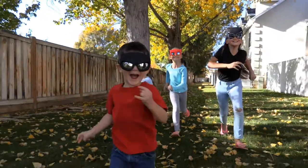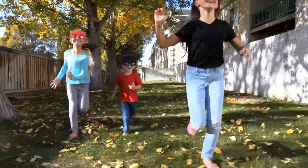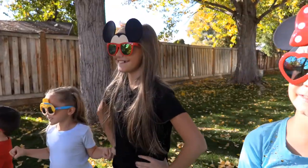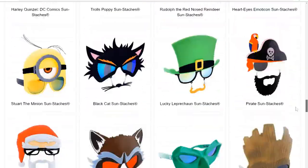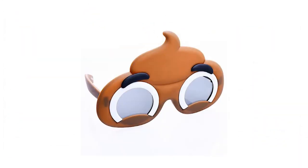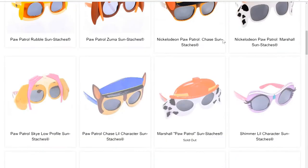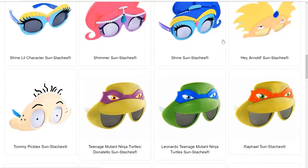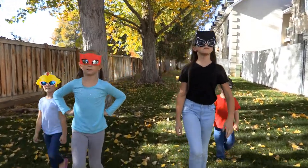Whether you're a kid or an adult, Sun Stashes will fit most any size head, accommodating geeks big and small. When you want fun, you need a pair of Sun Stashes. They have so many more sunglasses than what we showed today — seriously check out their website. Categories include animals, emojis, cartoons, movies, weddings, seasonal, and so much more. Sun Stashes has many new designs in the pipeline, so make sure to follow them on social media for the latest news.